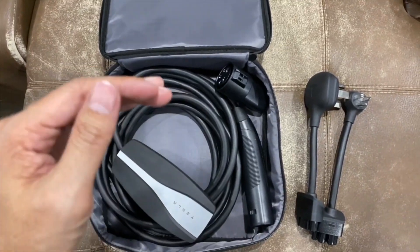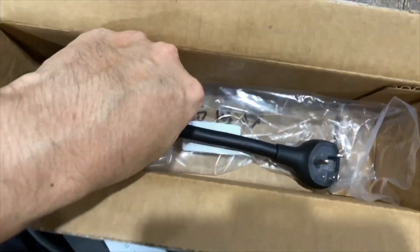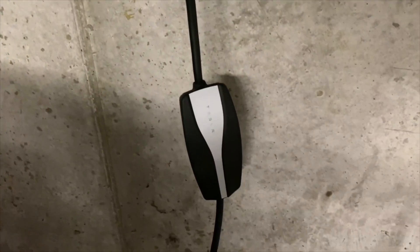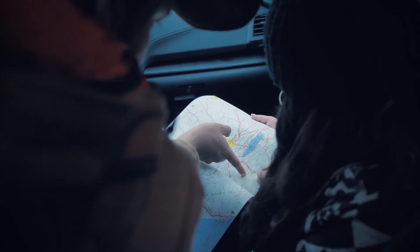All Tesla Model 3 units sold until 2019 come with the charger included. But if your Tesla was bought later and did not come with an included charger, then you should also consider buying the NEMA 14-50, as you will save money in the long term.